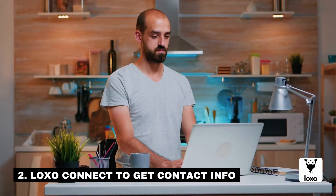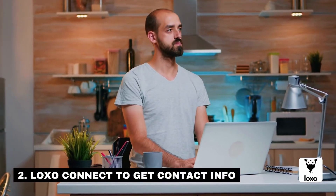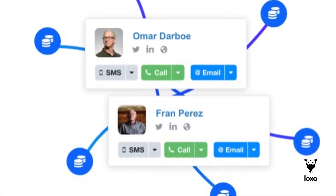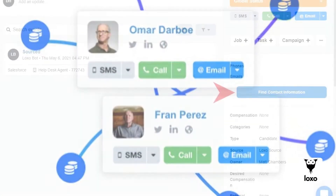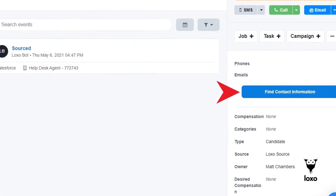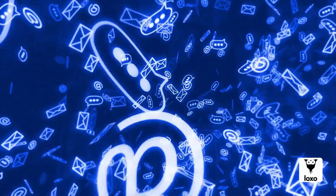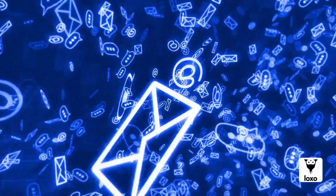Number two: use LOXO Connect to find contact information. LOXO Connect helps you quickly get verified email, phone, and social profiles for anyone. LOXO's AI-driven people search engine combines more than 100 data sources — including the entire social web, publicly available data sets, and premium data acquired via commercial partnerships — to provide you with the best contact information available to help you connect with top talent.